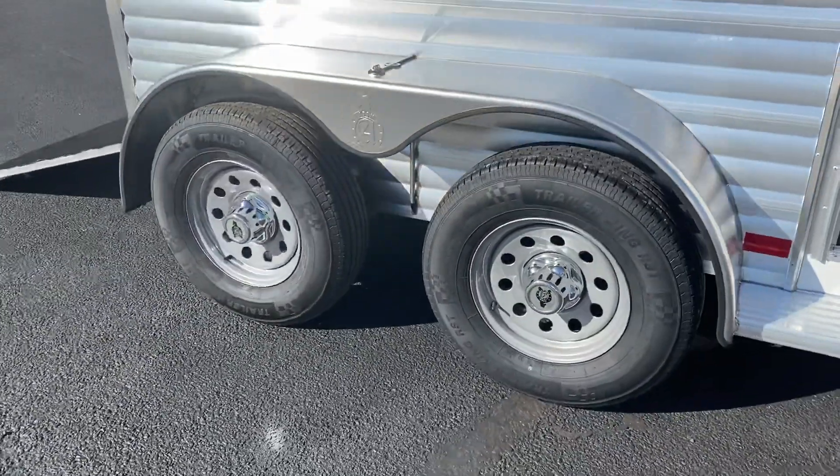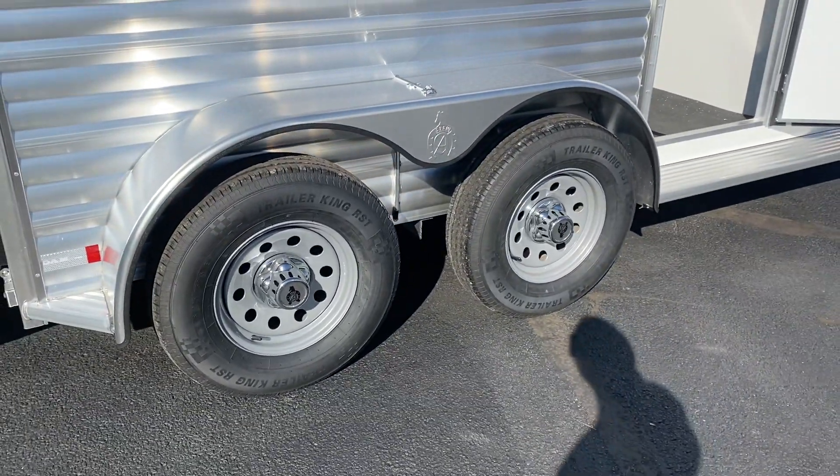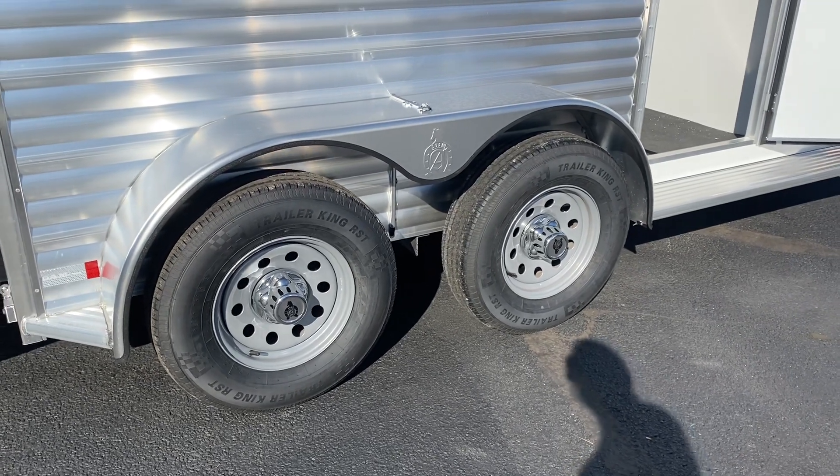15 inch steel wheels. ST-225-75R15 load range E tires. It's a 10 ply tire.